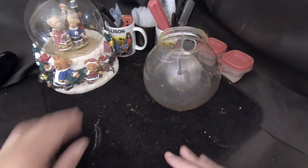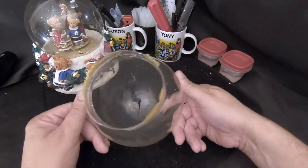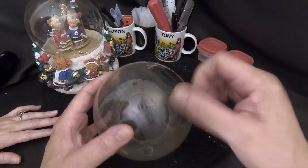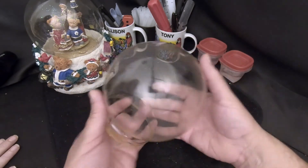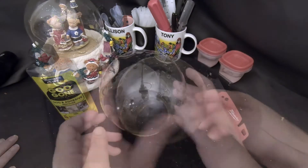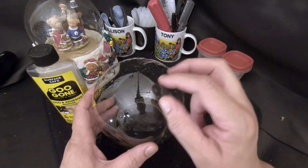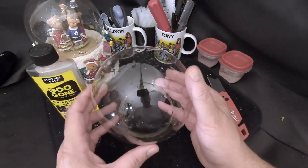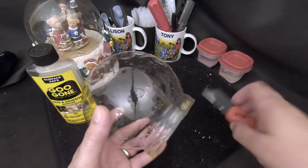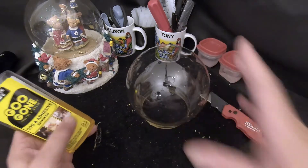First thing we need to do is clean up the replacement globe — it's got residue on it. We let the hot glue cool, then used a razor to take it off. We washed the inside and outside with dish soap and a sponge, put it under cold water, used an eraser to get the remaining glue off, and then Goo Gone with a rag finished the rest. Nice and clean now.